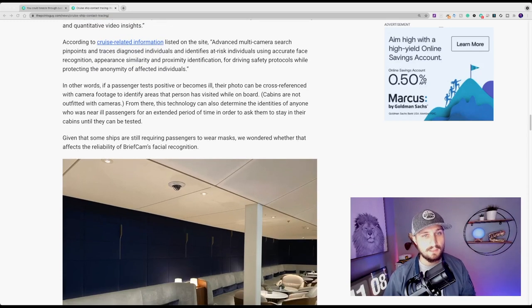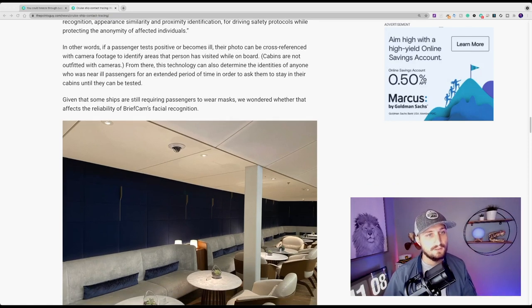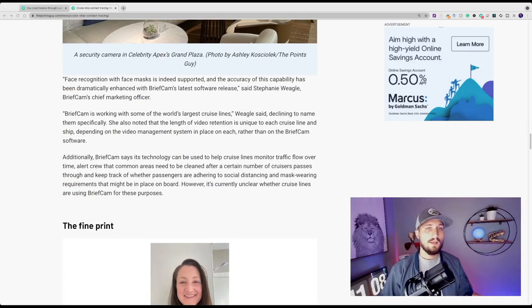In other words, if a passenger tests positive or becomes ill, their photo can now be cross-referenced with camera footage to identify areas that person has visited while on board — cabins of note are not outfitted with security cameras, which is reassuring. From there, this technology can also determine the identities of anyone who was near the sick passenger for an extended period of time, in order to ask them to quarantine in their cabin and be tested. As for passengers wearing masks, the BriefCam provider confirms that facial recognition with a face mask is indeed supported.